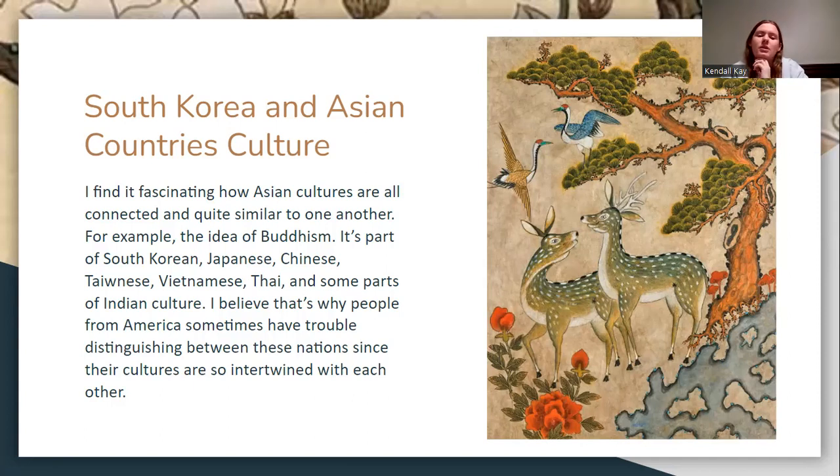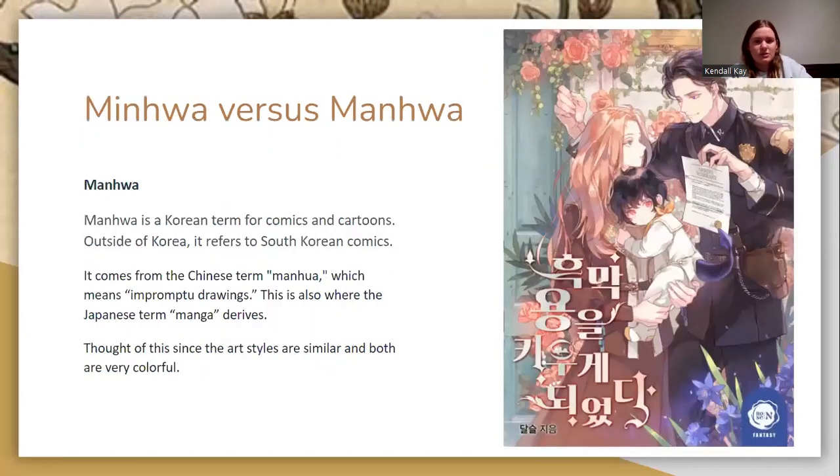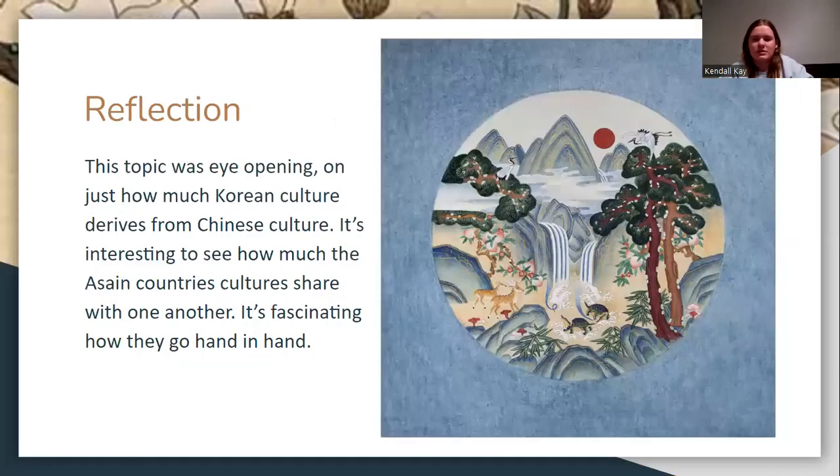For example, Buddhism is part of not only South Korea, but also Japanese, Chinese, Taiwanese, Vietnamese, Thai, and some parts of Indian culture. I believe that's why people from America sometimes have trouble distinguishing between them — because they're so similar. I also added a note because I thought minhwa and Manhua, a type of cartoon, were similar to each other. Manhua comes from the Chinese word, which is also where manga comes from.